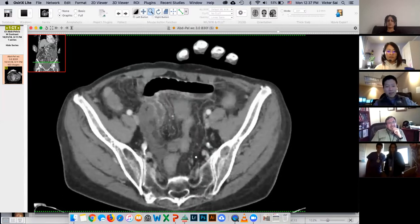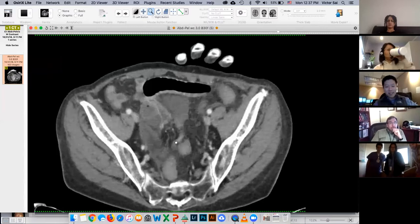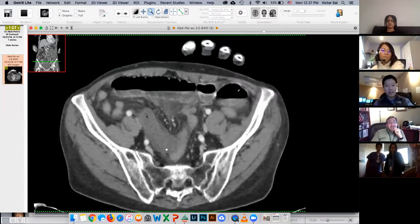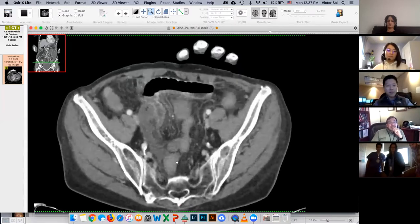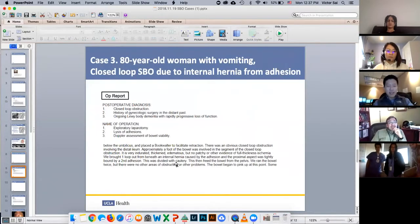I suggested that this is probably an adhesive band, because it looks like the bowel is being choked here, causing an internal hernia, and that this loop of bowel looks a little ischemic. They went to surgery, and that's what they found — a foot of bowel involved in a segment of closed loop obstruction.